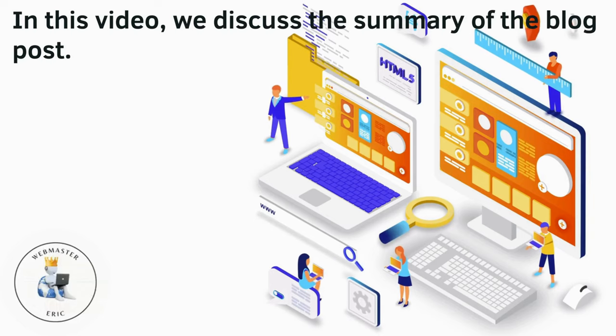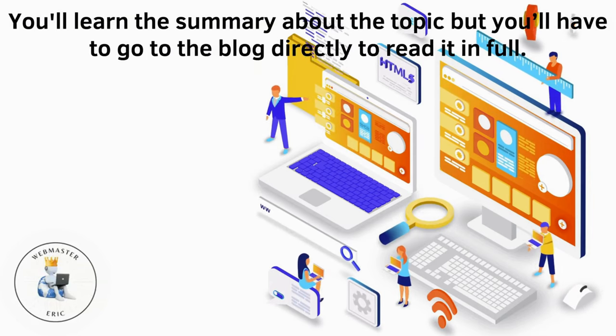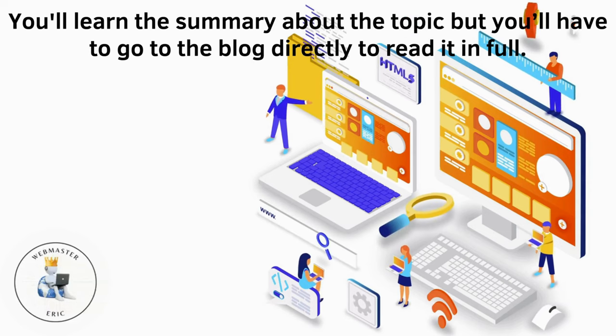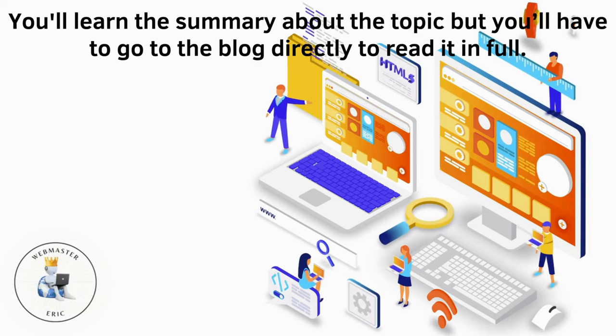In this video, we discuss the summary of the blog post. You'll learn the summary about the topic, but you'll have to go to the blog directly to read it in full.